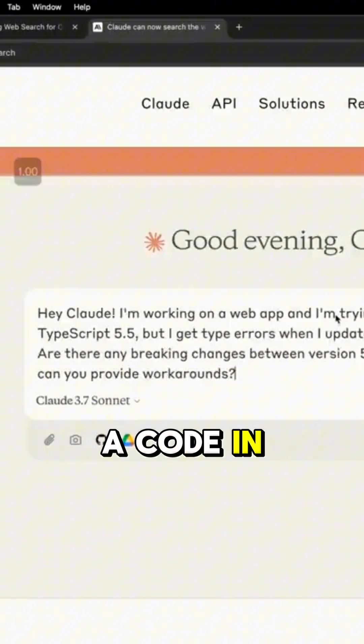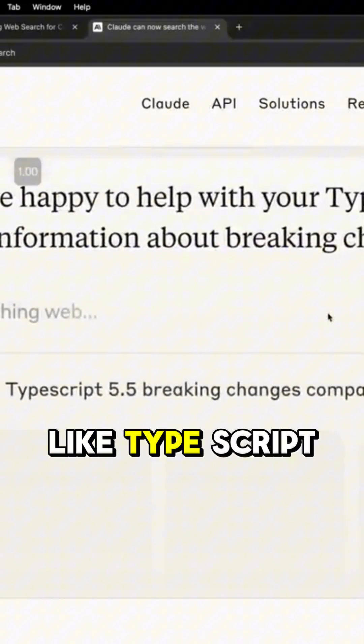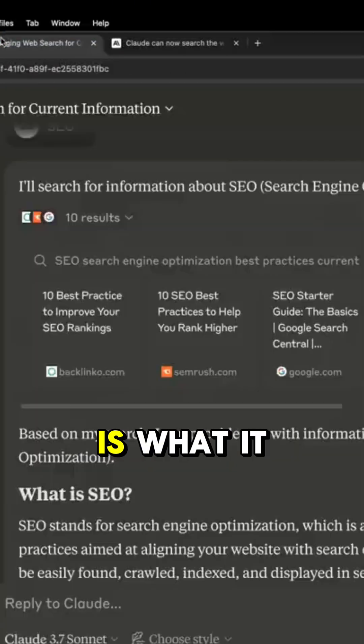Here's an example. If you were coding a web app and you're trying to use the latest updates from that particular code, like TypeScript 5.5, then you can say compare the guidelines or get the latest API, pull in the latest information. And then this is what it looks like.